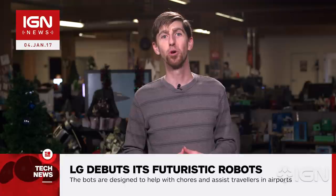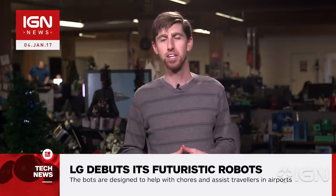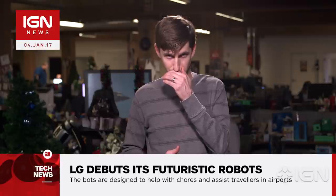For the latest on the eventual robot takeover of humanity, stay tuned to IGN. Do-do-do-do-do-do.